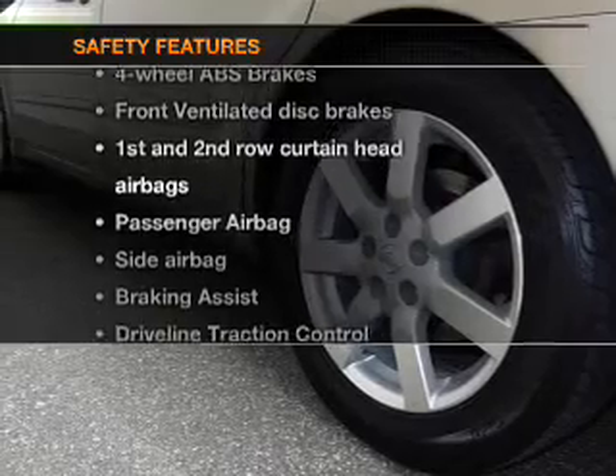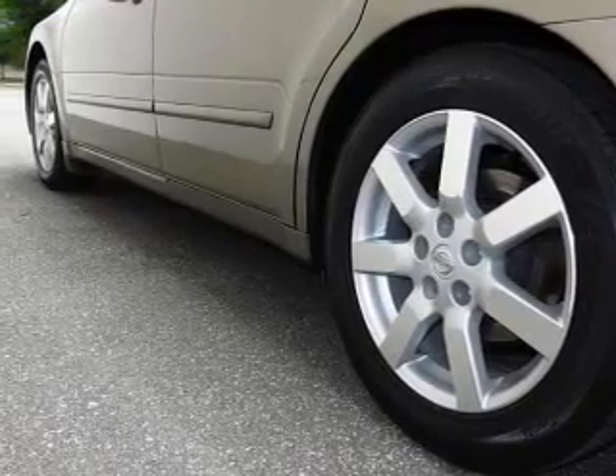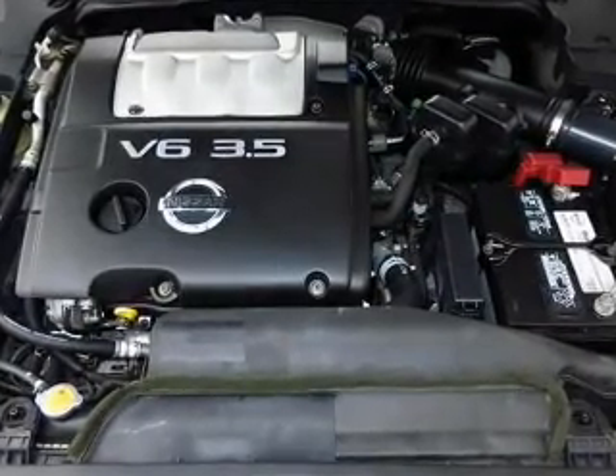And for your peace of mind, the following safety equipment is included: front ventilated disc brakes, curtain head airbags, passenger airbag, side airbag, traction control, and independent suspension.